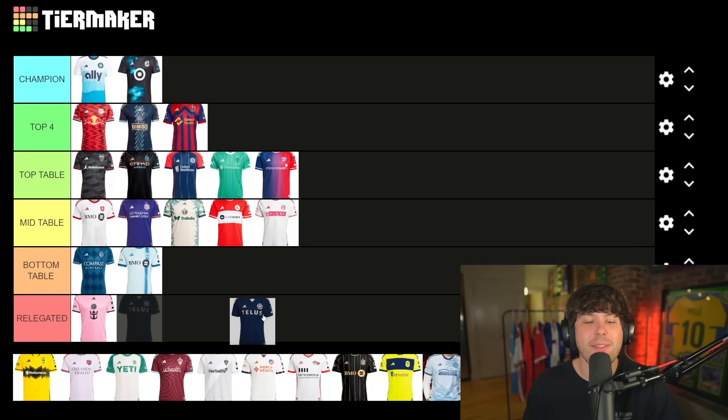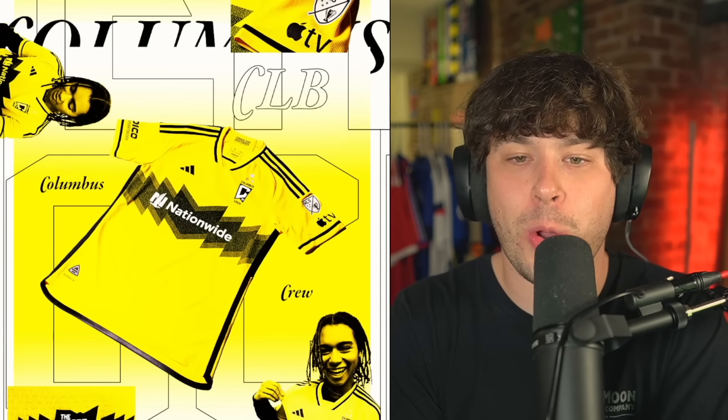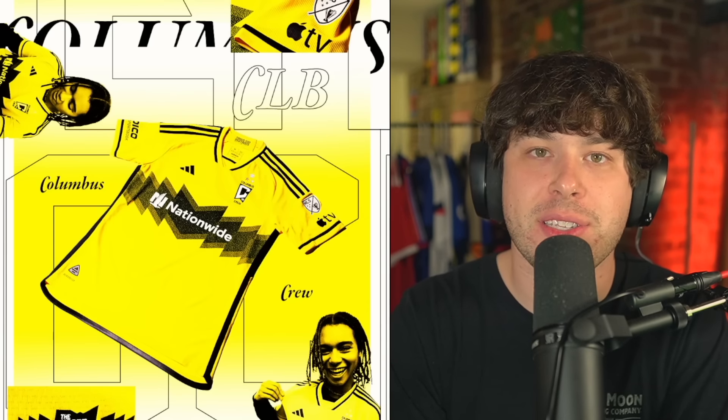Up next — Vancouver Whitecaps. Again, super plain. It's fine, it's just so basic. It doesn't even have designs weaved into the body of the shirt. I'm putting it at the bottom of the table.